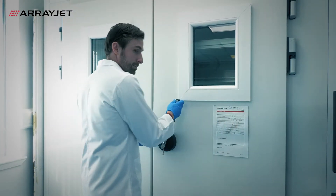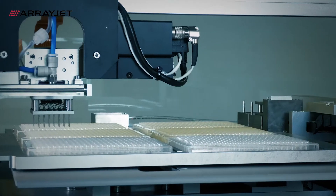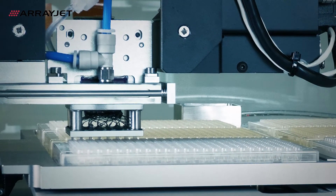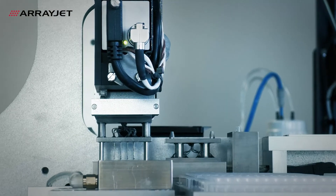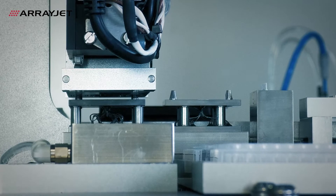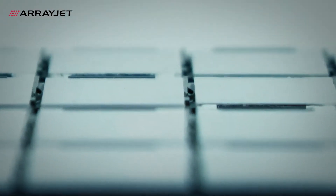In a world-first, we've achieved contactless printing by separating aspiration from deposition. Up to 32 samples are aspirated simultaneously. The aspirator detaches, and the printhead glides across the substrates, delivering drop-on-demand printing without ever making contact.